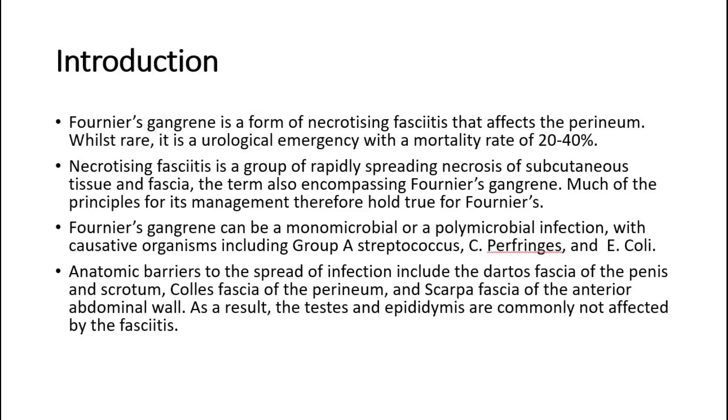Anatomic barriers to the spread of infection include the Dartos fascia of the penis and scrotum, Colles fascia of the perineum, and Scarpa fascia of the anterior abdominal wall. As a result, the testes and epididymis are commonly not affected by the fasciitis.